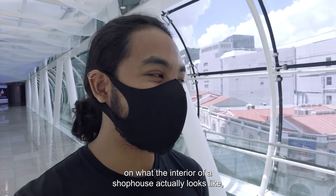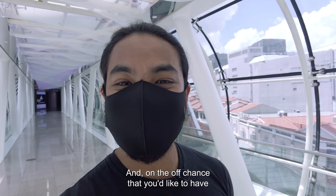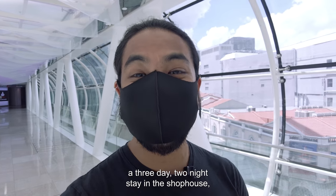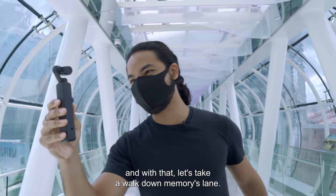So if you've always been curious about what the interior of a shop house actually looks like, today's your chance. And on the off chance that you'd like to have a three-day, two-night stay in the shop house, all you have to do is watch the end of the video. With that, let's take a walk down Memory Lane.